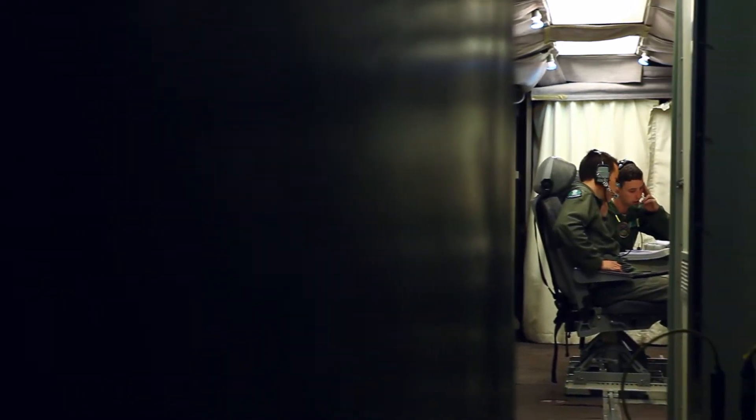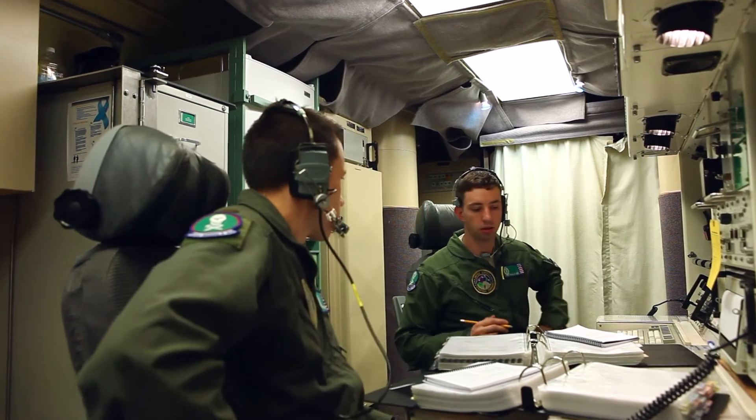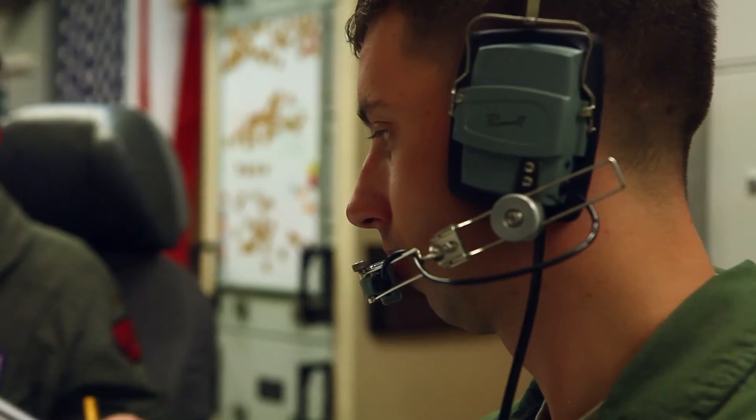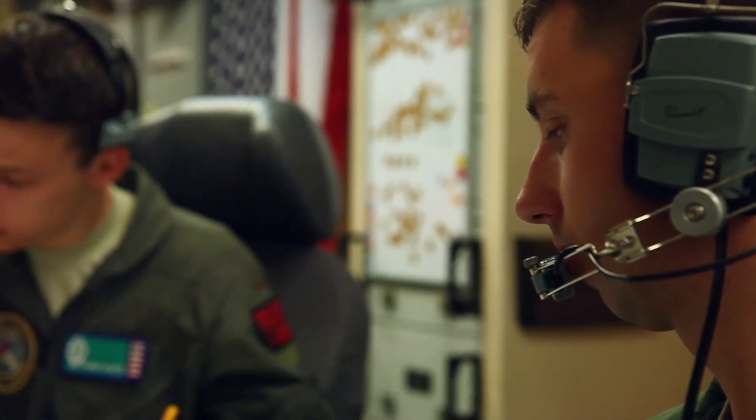For Simulated Electronic Launch Minuteman, we provide all that kind of backroom stuff that you wouldn't necessarily see day to day. SELM is important because it underpins our nuclear deterrence and our ability to provide nuclear deterrence for our people and for our allies.